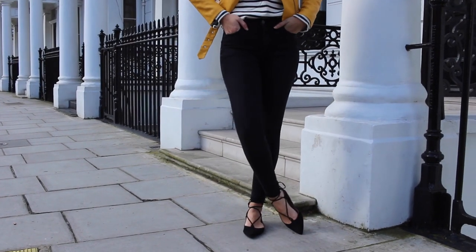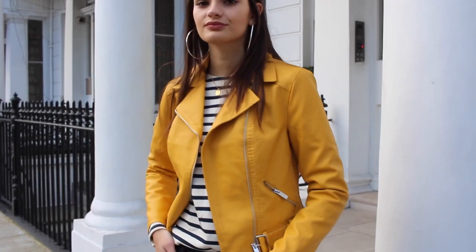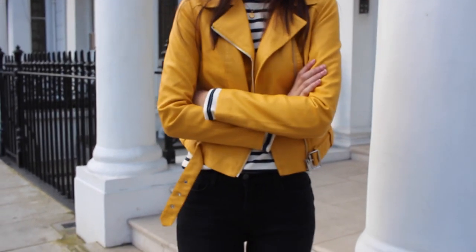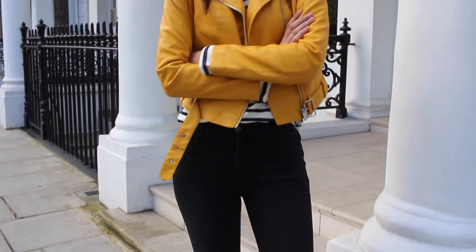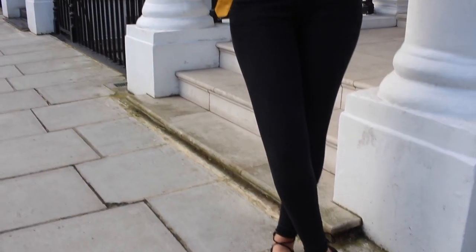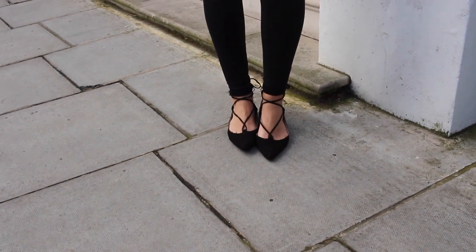For shoes, I went for a pair of lace-up flats. They're quite old now but I'll find similar and leave a link down below. Again, it's another kind of transitional outfit, probably for the colder days. I thought it was a really nice way to add a pop of colour — I think this will look really nice over an all-black outfit, and also over an all-white outfit. I kind of really like how that turned out.